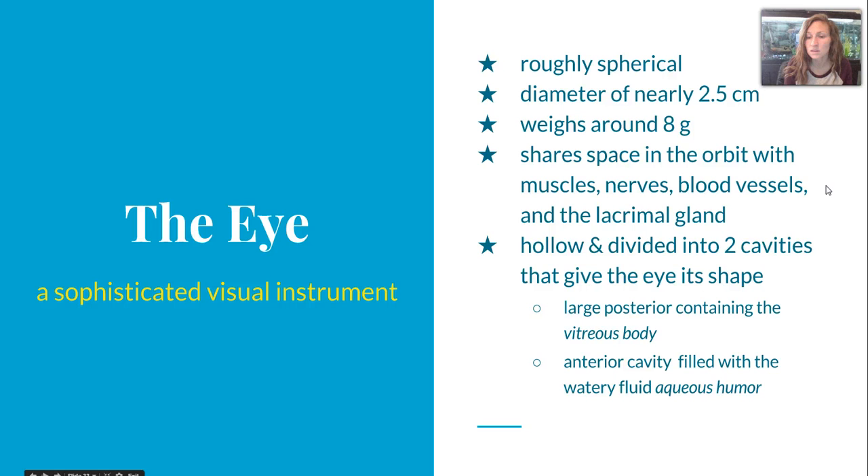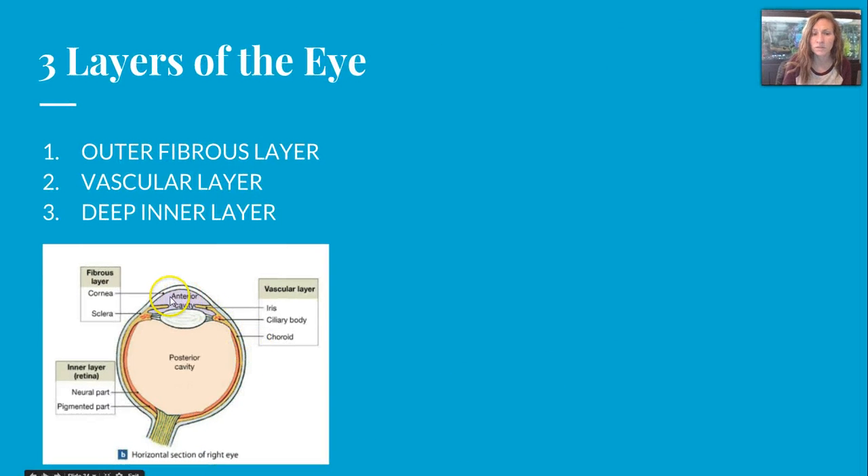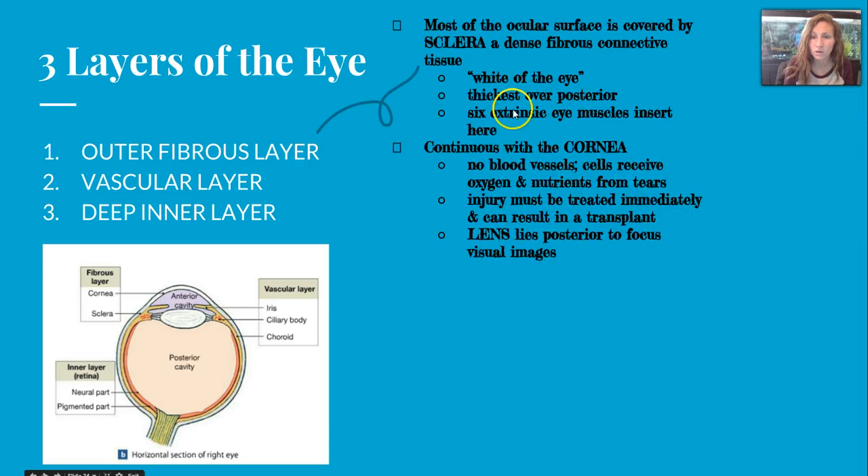The eye is divided into two cavities that give it its shape, and it is hollow. The large posterior region contains the vitreous body, and the anterior cavity is filled with a watery fluid called aqueous humor. There are three layers of the eye: the outer fibrous, the vascular, and the deep inner. We're going to talk about each one.